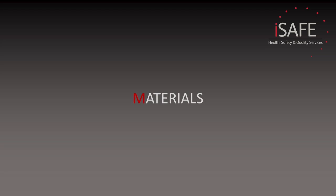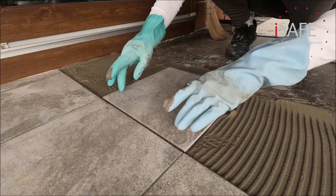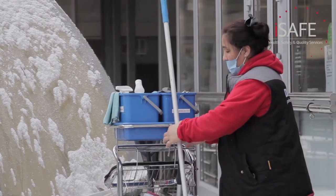Next up: what materials are you using for the task? Most tasks require materials which will transform into the finished product or be required to provide your service. Whether you're a builder with bricks and mortar or a cleaner with an army of cleaning fluids, materials will be required to do your job. Just like equipment, each type of material you use will have a selection of hazards associated with it.